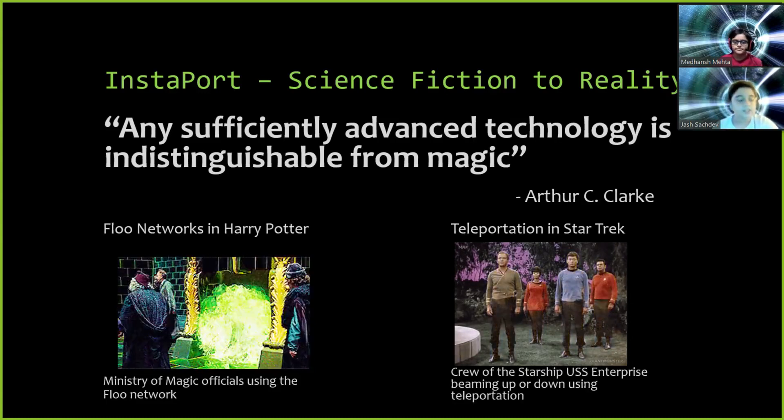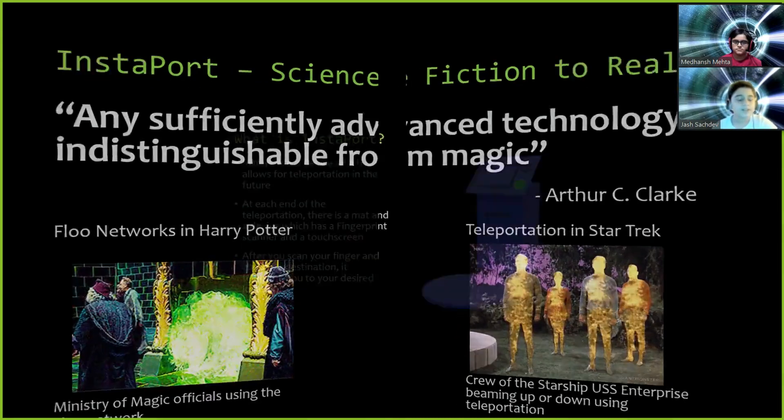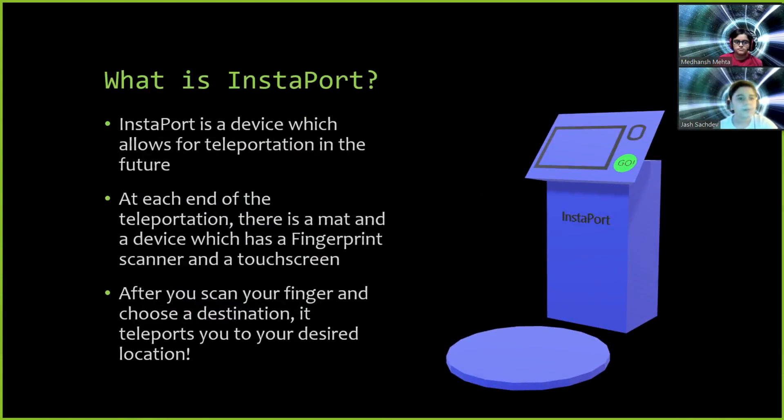Our idea is Instaport. Instaport is a machine that allows for seamless, almost instantaneous teleportation across the globe. Instaport is a device which will be used for teleportation in the future. It is made to make teleportation faster and to reduce the time taken to travel. People can travel to different places in an instant.